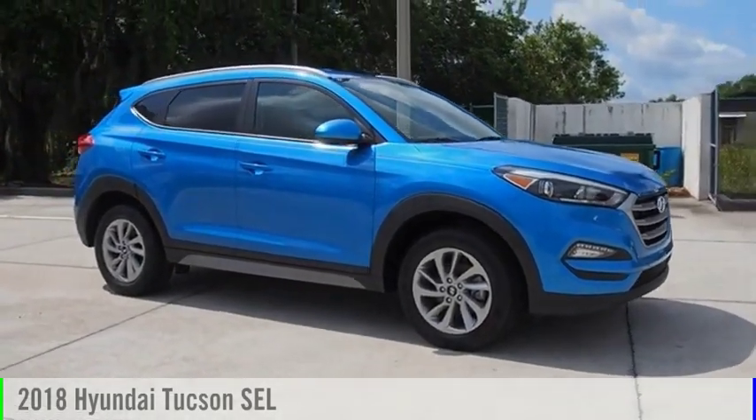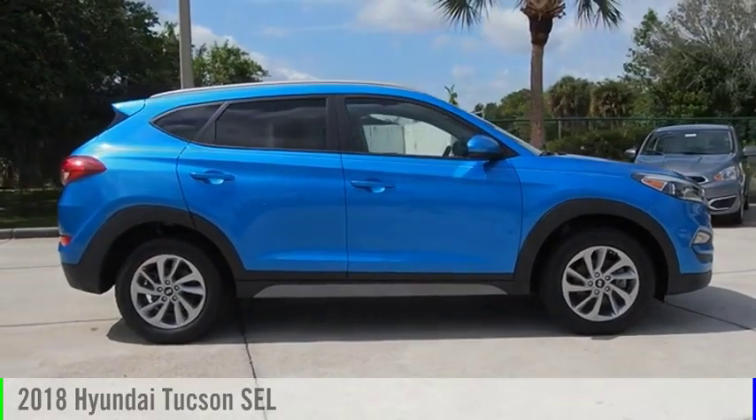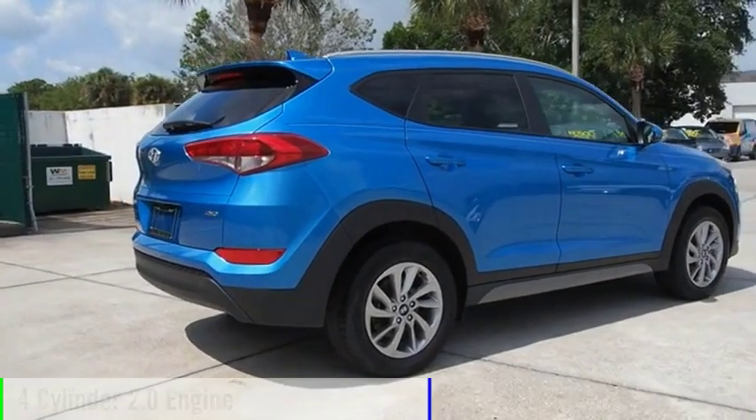Looking for the right vehicle? Check out the 2018 Hyundai Tucson. This vehicle is powered by an all-wheel drive, four-cylinder, 2.0-liter engine.